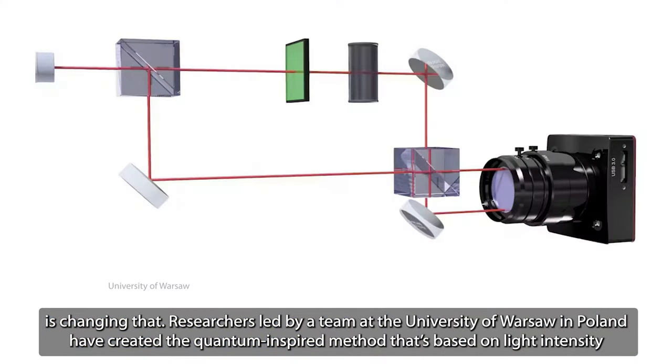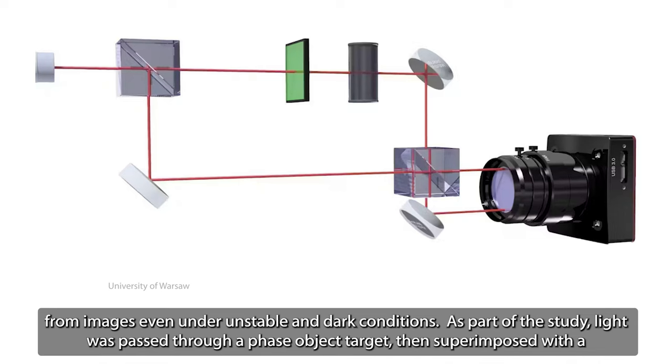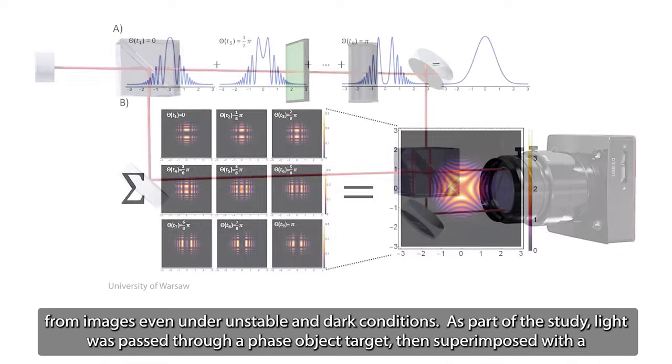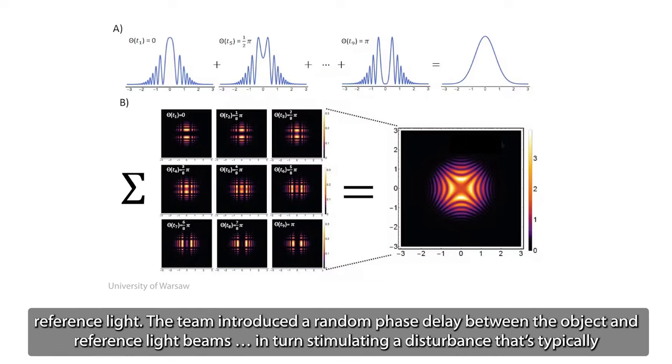Researchers led by a team at the University of Warsaw in Poland have created a quantum-inspired method that's based on light-intensity correlation measurements. Unlike conventional imaging techniques, this system is robust enough to stand up to phase noise so it can garner information from images even under unstable and dark conditions. As part of the study, light was passed through a phase object target, then superimposed with a reference light.